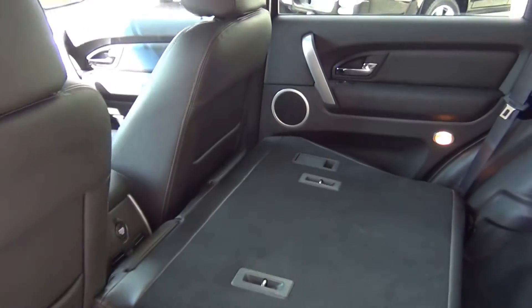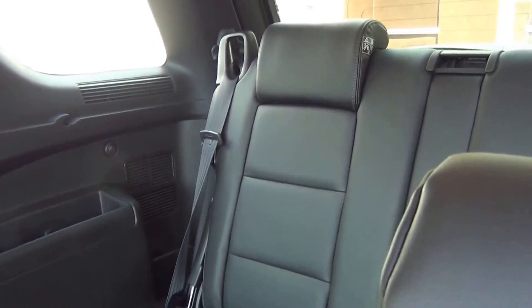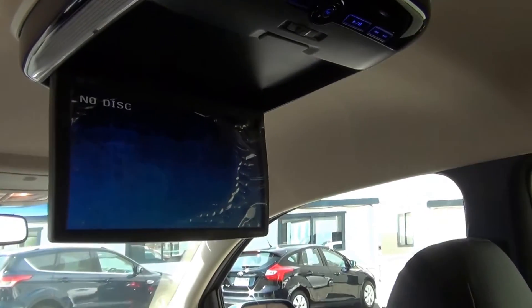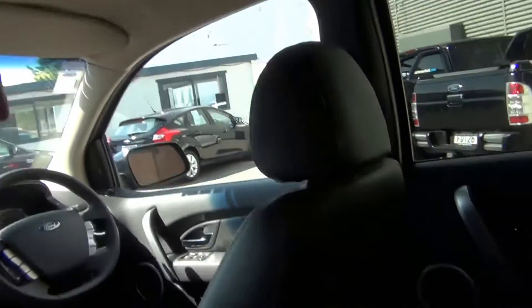As you can see, the rear seats fold right down flat when not in use. We also have the roof-mounted DVD player — it still has the plastic on the screen — and two wireless headphones stored in the centre armrest.